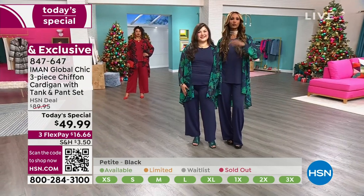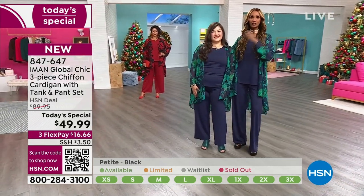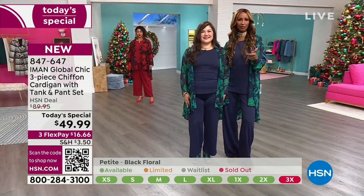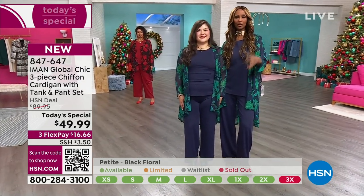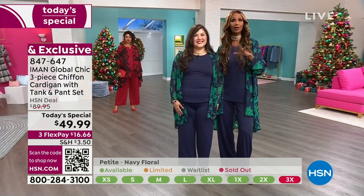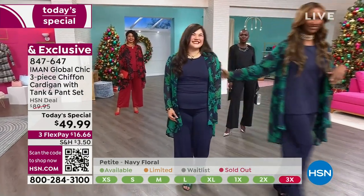All you have to do is: she's a petite and I'm tall, so you get petite, average, or tall, whichever you are, and then from extra small to 3X. The rest, we'll take care of it and make it work. Beautiful in that navy. Even just looking at it from a different perspective of building a wardrobe — these are solid pieces. You get a solid tank, a solid pant.